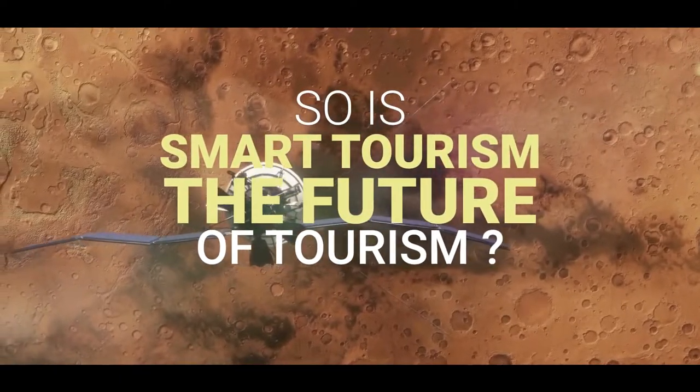So is smart tourism the future of tourism? Yes, I definitely would say so, and it's exciting. There's a lot to be excited about, and we really can make the industry so much better if we use these technologies in a positive way. I think you are set to see lots more smart tourism on your travels. What have you seen? Have you seen robots in hotels? Have you been served by robots? Let me know in the comments.